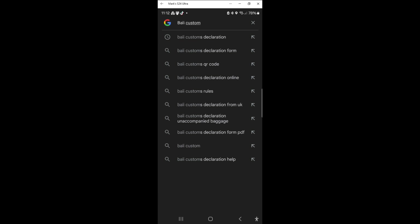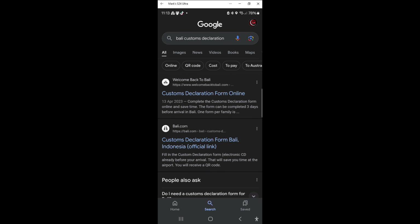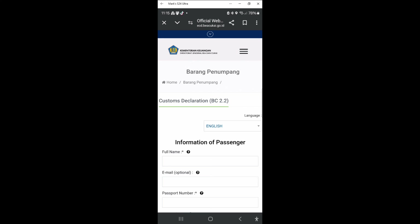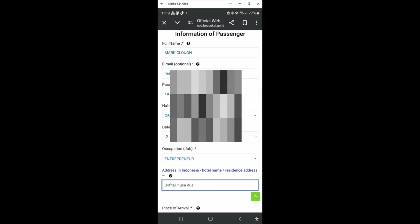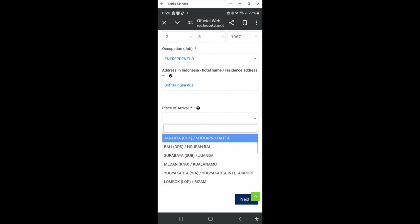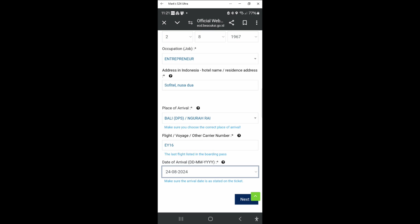You can also go to the PC website and download a copy to print. I'll put the link below — just search 'Bali customs declaration' and look for B. Kuka, the official website of the directorate. On the page, enter your name, email, passport number, nationality, date of birth, occupation, and where you're staying. You also need to put in Bali airport as your place of arrival, plus your flight number and date of arrival.